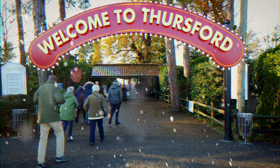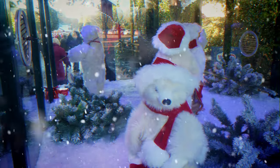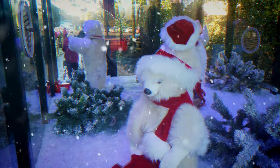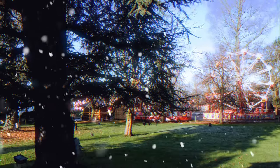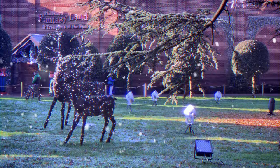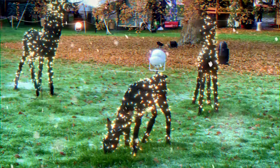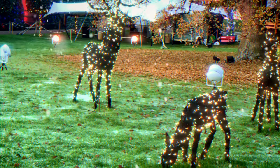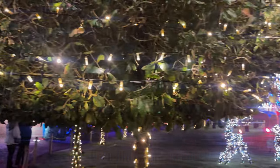Welcome to our short video on the Thursford Christmas Spectacular 2022. There's also an enchanted journey of light section, but we're here just for the show. The grounds don't look enticing on a winter's day, but they really come to life at night time.